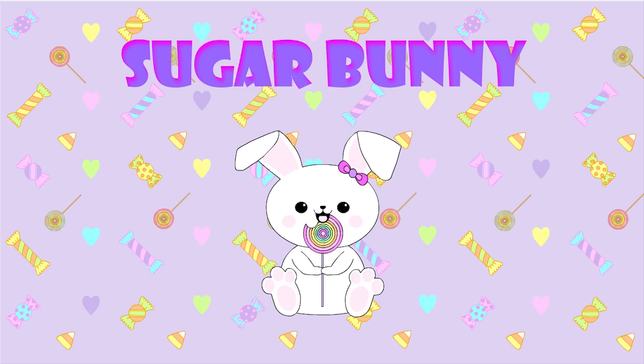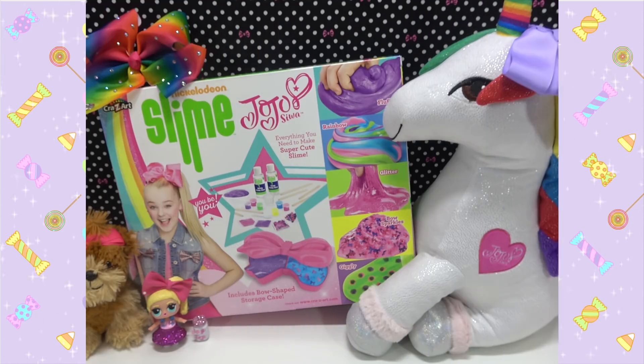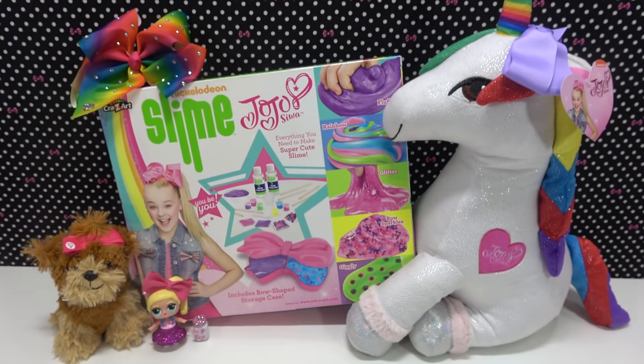Sugar Bunny! Hey there, sugar bunnies! I had a lot of people request this, so here it is. I'm having a JoJo Siwa Nickelodeon Slime Kit giveaway.